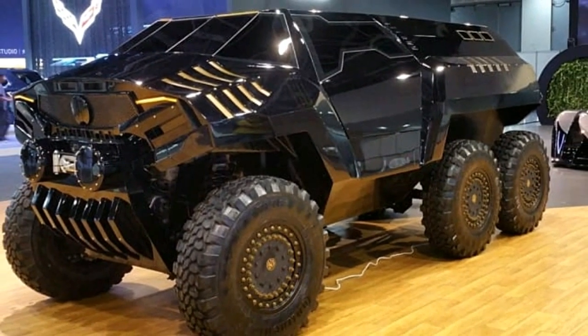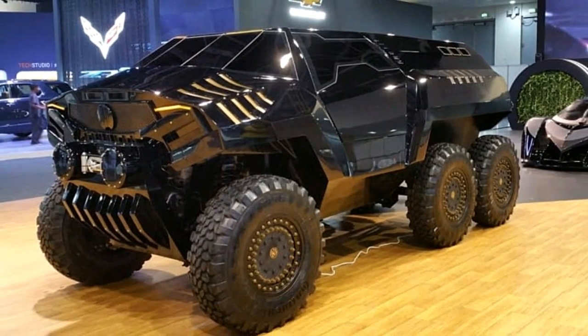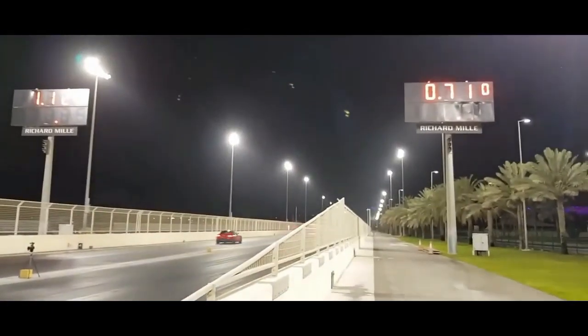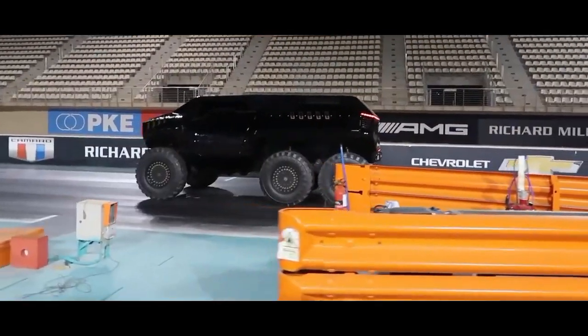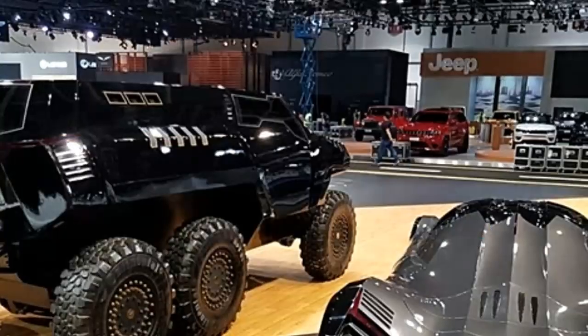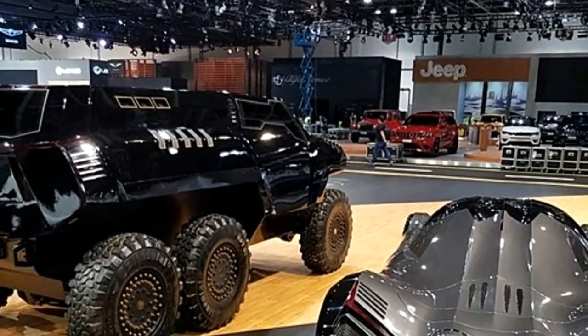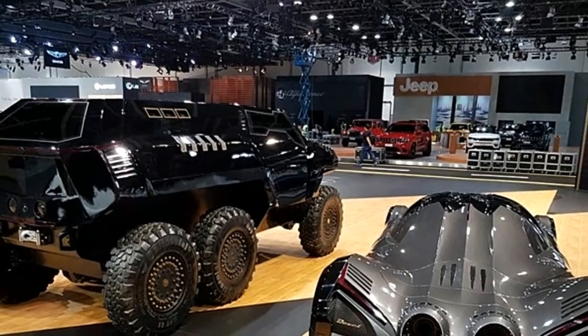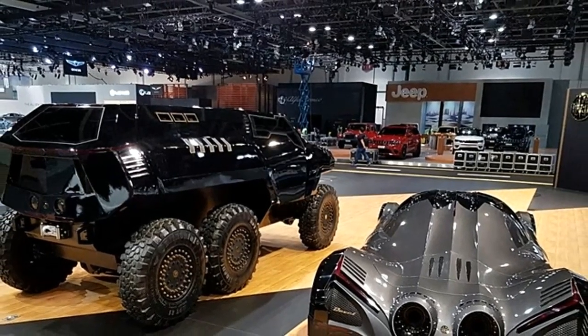This engine ensures exceptional power and acceleration performance. With its potent engine and advanced drivetrain, the Devil 60 can achieve impressive performance figures. It can accelerate from 0 to 60 miles per hour in just under 6 seconds, and has a top speed of around 150 miles per hour, making it one of the fastest SUVs in its class.